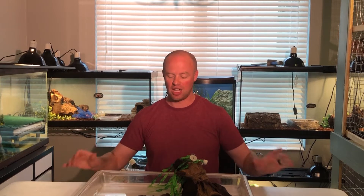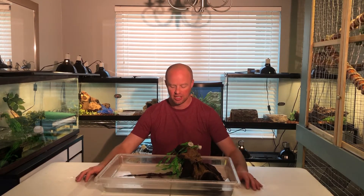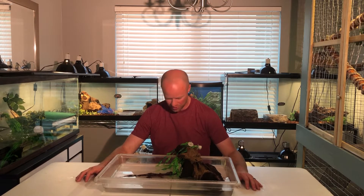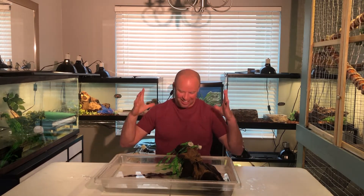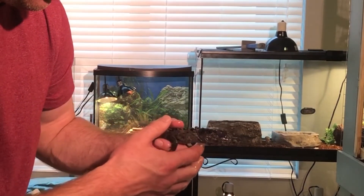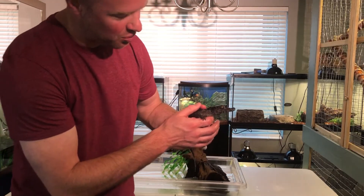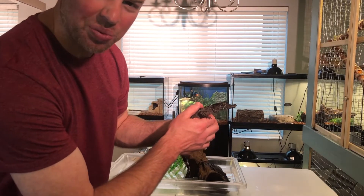They can become super stressed. I've very rarely handled this guy until recently, and even then it's for very short periods of time — which is why I wanted to put him back. But I wanted you guys to see him because this is the coolest thing I've ever had, and I did my research and knew what I was getting into. I'm going to see if I can bring him a little closer — doing my best to get him calmed down just a little bit.